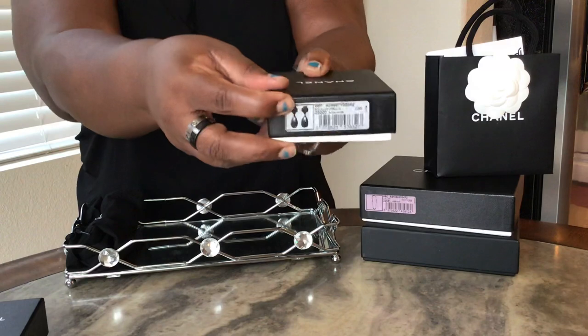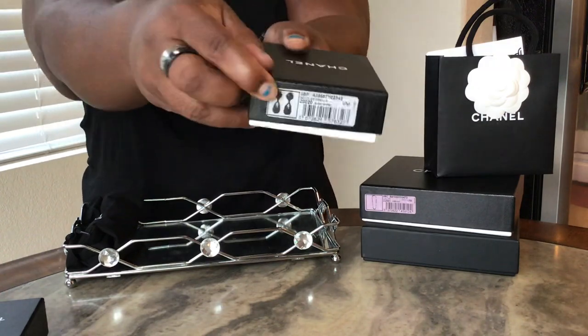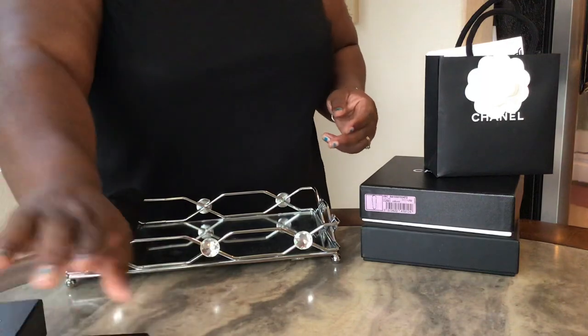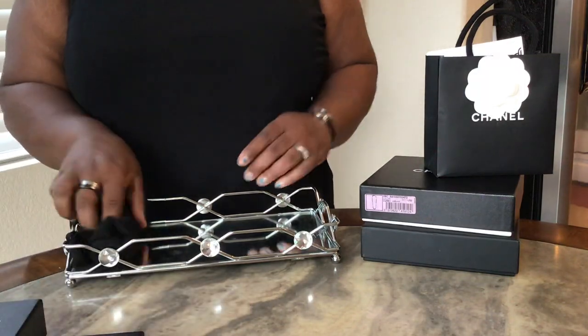As you can tell, these boxes for the pearl earrings have room for them. The other set didn't come with the box, but there is room for it.